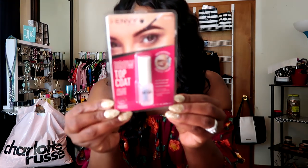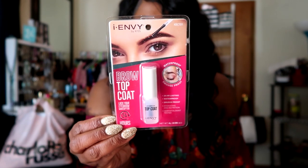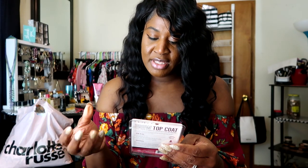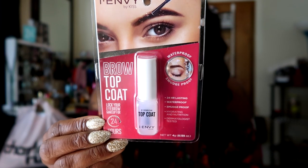From the beauty supply store, I picked up the INV Brow Top Coat. I haven't used it yet, but we're going to use this together and see how long it lasts. This is supposed to make your brows waterproof — it's a 24-hour lasting, waterproof, smudge-proof, hydrating brow set. I can't wait to use this. Check out my InstaVid because I actually showed the price of that — I think it was like $7.99.